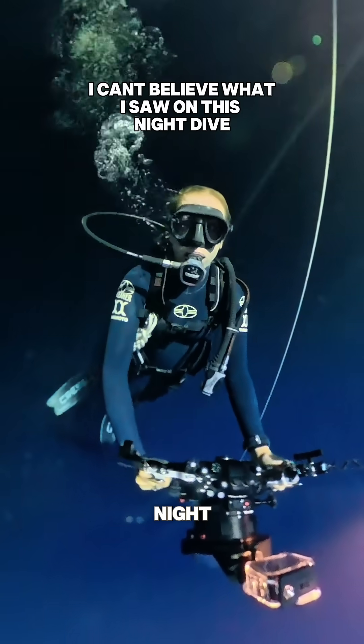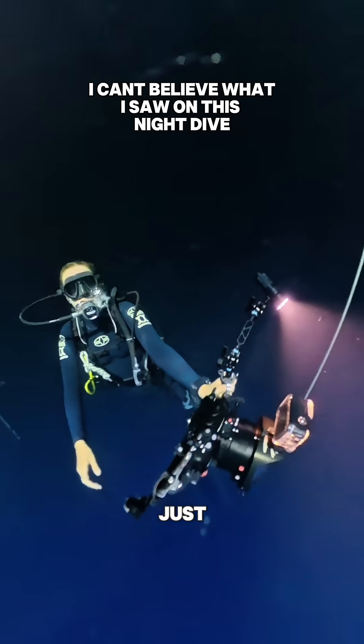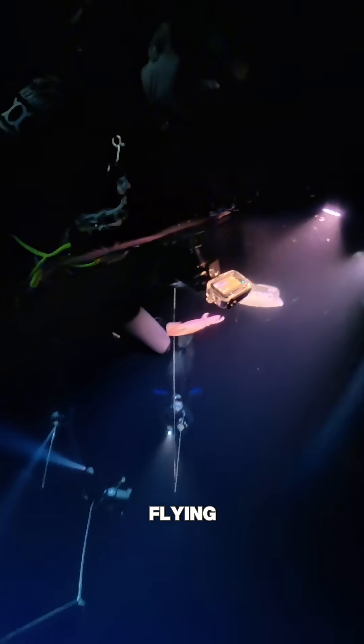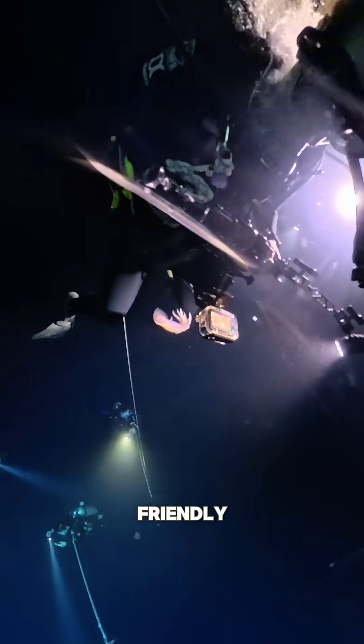Would you scuba dive into the ocean at night where the sea floor is over 5,000 feet deep and you just have a flashlight? Well, I did, and you won't believe this crazy interaction with a purpleback flying squid. This is a very unique and more rare encounter with this friendly squid.